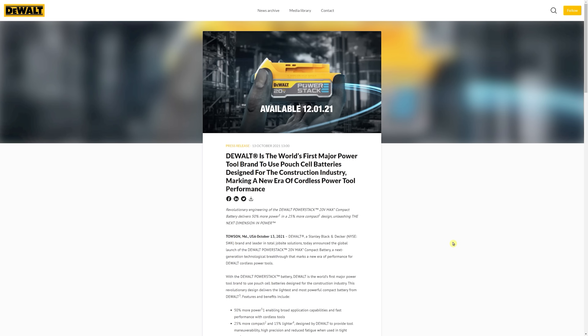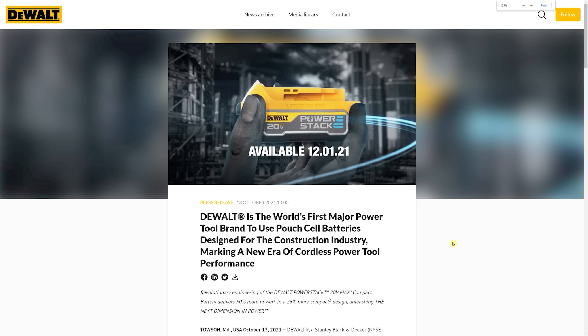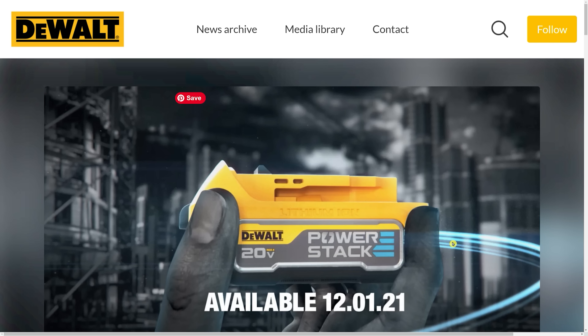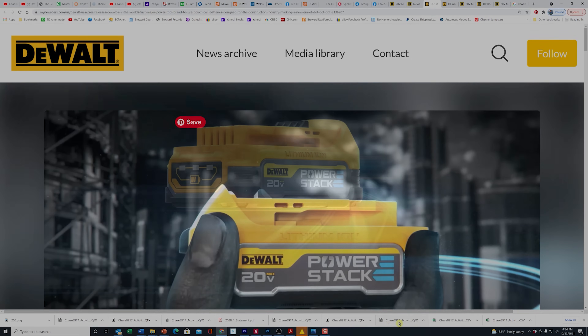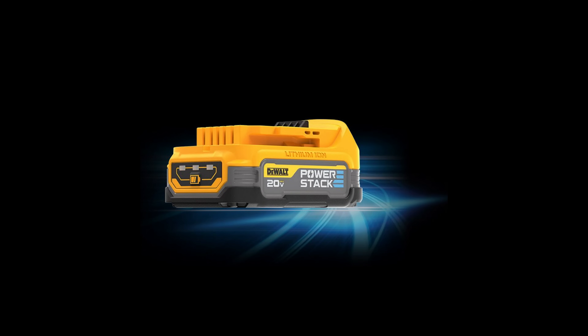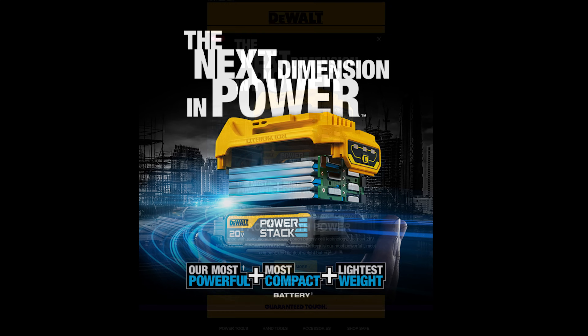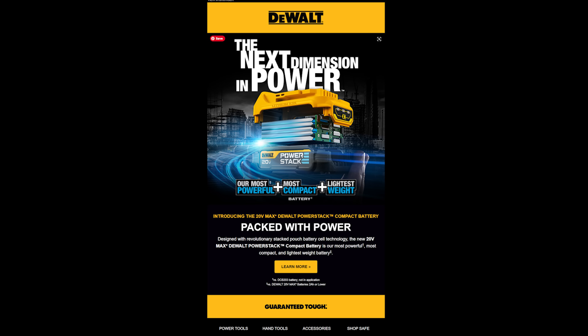Hey everybody, Jeff here. Welcome back to the channel. Today we have breaking news from DeWalt on what they're calling the next dimension in power. DeWalt is announcing this new battery called the DeWalt PowerStack 20 Volt Max Compact Battery. It's their next-generation technological breakthrough that marks a new era of performance for DeWalt cordless power tools. They are the world's first major power tool brand to use pouch cell batteries designed for the construction industry, marking a new era of cordless power tool performance.